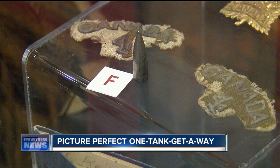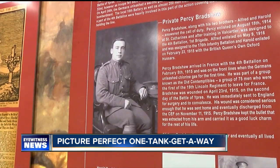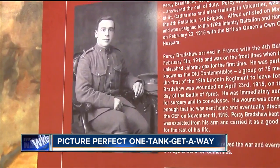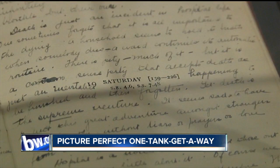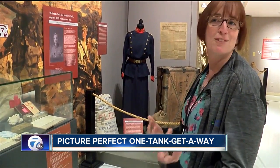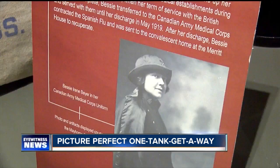Check out this bullet pulled from Private Percy Bradshaw. He carried the bullet around in his pocket for the rest of his life — it's almost like a good luck charm. And here's the diary of a nurse who served on the front lines: quite an interesting and very heart-wrenching look at the war from the women's perspective, the non-soldier perspective.